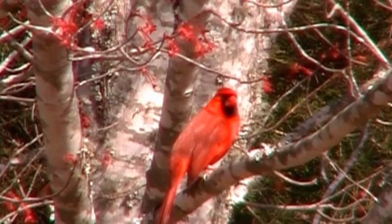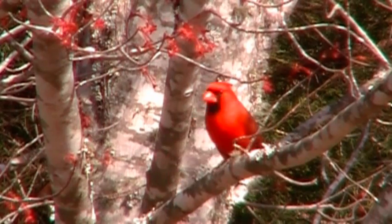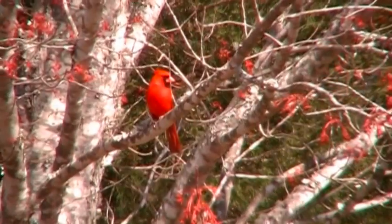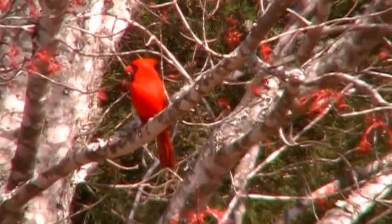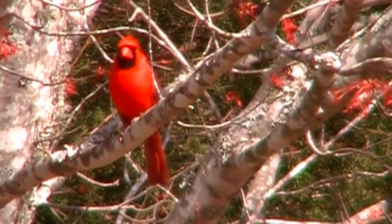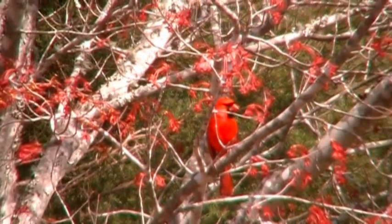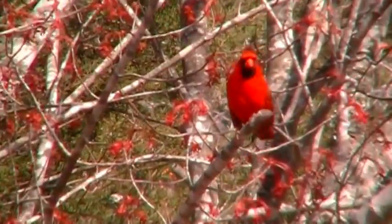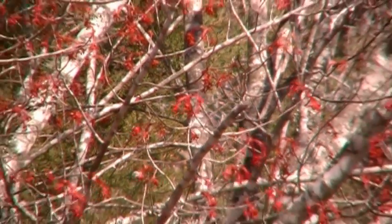There's a cardinal sitting out here waiting his turn to come over to the bird feeder. Oh, there he is.